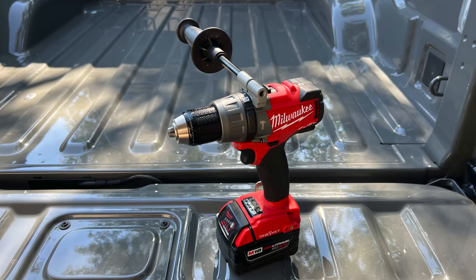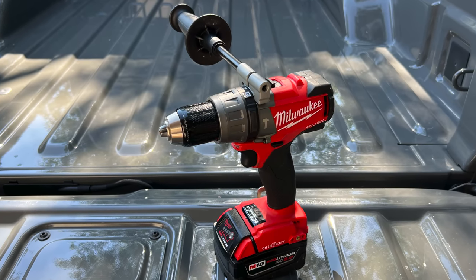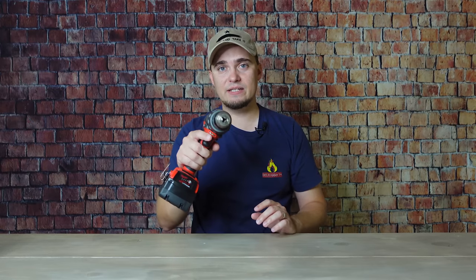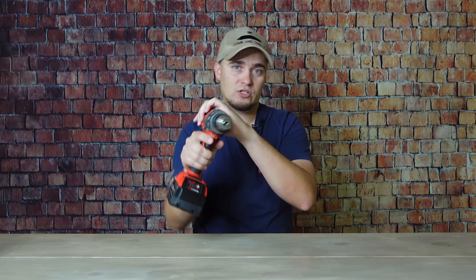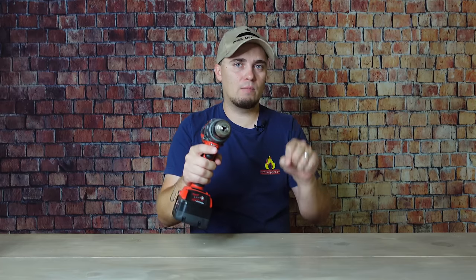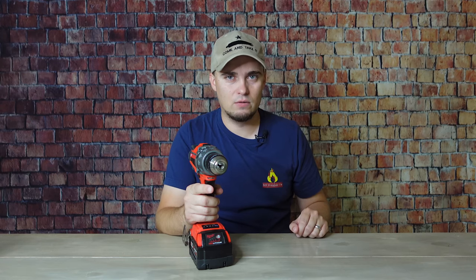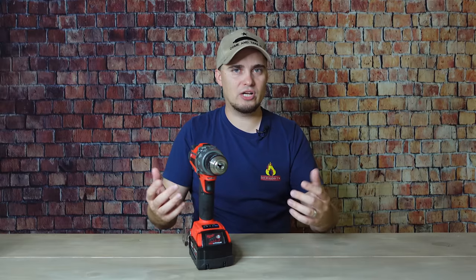Another thing you want your drill to have is a side handle, especially if you have a powerful drill that puts out a lot of RPMs or torque. When a drill is going, you might experience what is called kickback — the drill bit gets stuck in the work piece and that rotational force is transferred back towards you, so you can hurt your wrist or arm. A side handle gives you a lot more control, especially if you're using larger bits like spade bits or hole saws. It just reduces your chance of injury.